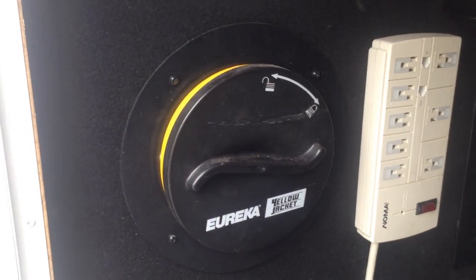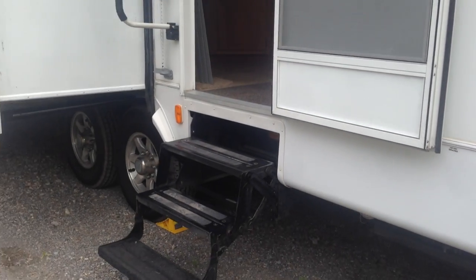Inside here you can see it's got central vac as well and lots and lots of storage compartments. On the far side I've got the water filter. We also have a UV light that's built into the system. So this coach has got many, many upgrades. I'm going to take you for a walk around the outside and then we'll go inside.